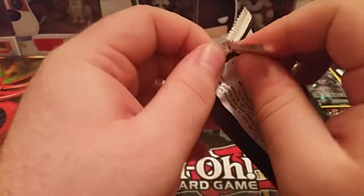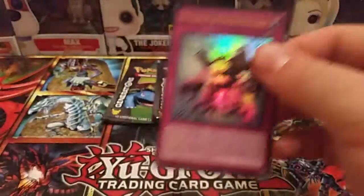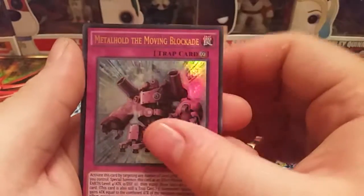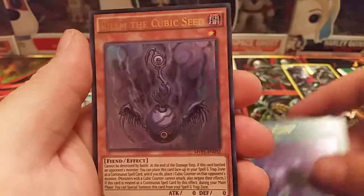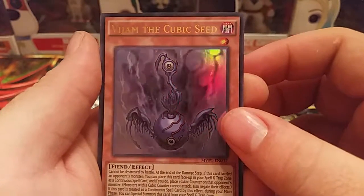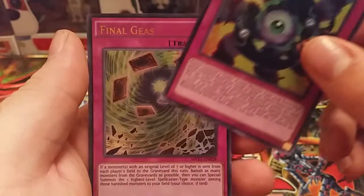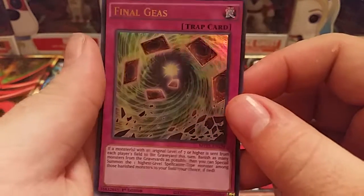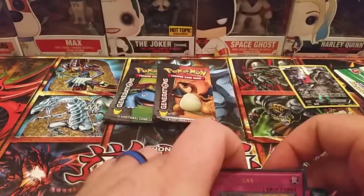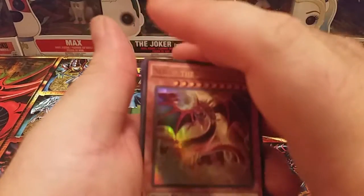Okay, next pack — hoping to get at least one Blue Eyes. I know there's several in these packs, I'm hoping to get at least one. Got Metal Hold, that's the Moving Blockade, Chaos Form, Vijam the Cubic Seed — I hope I'm saying that right — Unification of the Cubic Lords, and finally Gaeus or Gaeus. Okay, so no Blue Eyes out of those packs, but that's okay. I'll take Slifer the Sky Dragon — that's just as good to me.